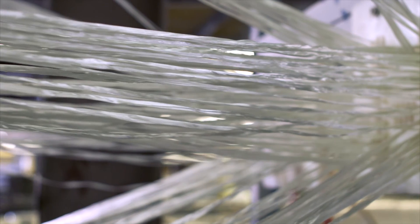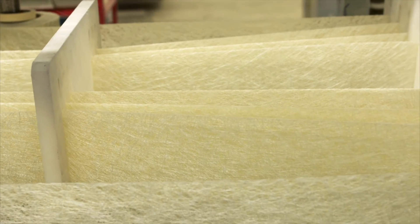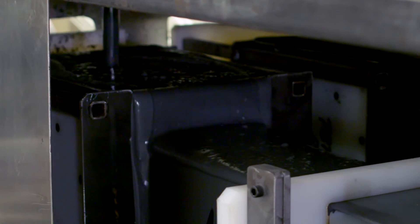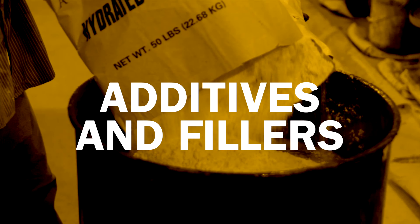The type, amount, and orientation of fiberglass reinforcements depend on the mechanical properties needed for the application. Resins work like glue to hold the fiberglass reinforcements together and transfer stress between them. The resin also protects the fibers.